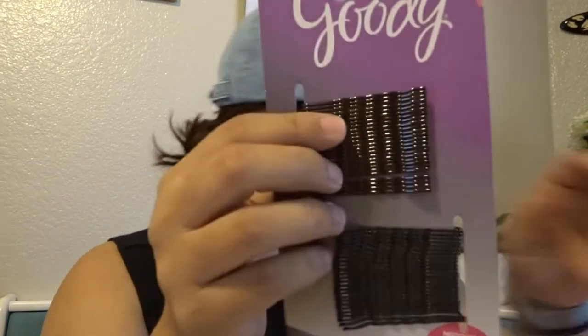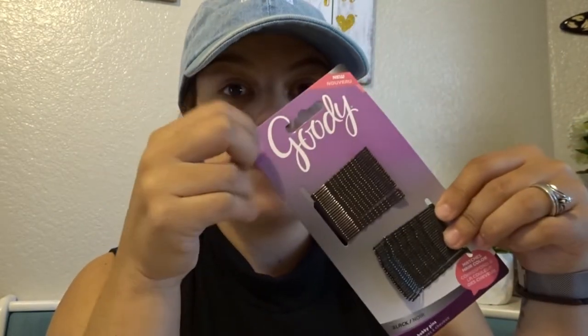Después compré estas trabitas — yo le digo trabitas, aunque sé que la gente mexicana les dice pasadores. También son de la marca Goody. Siempre que veo marca Goody en la 99 cents, si tienen estas yo las compro porque yo las pierdo bien rápido.